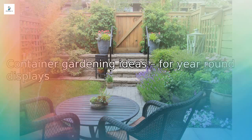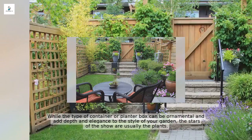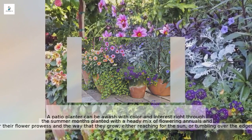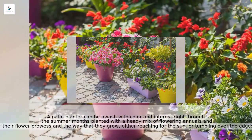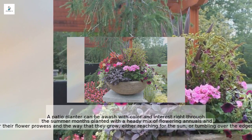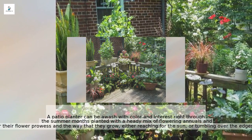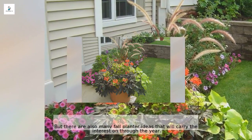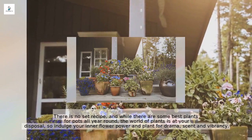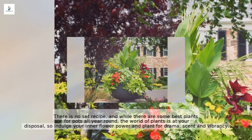For year-round displays, while the type of container or planter box can be ornamental and add depth and elegance to your garden, the stars of the show are usually the plants. A patio planter can be awash with color and interest right through the summer months, planted with a mix of flowering annuals and perennials chosen for their flower prowess. There are also many fall planter ideas that carry the interest through the year. There is no set recipe — indulge your inner flower power and plant for drama, scent, and vibrancy.